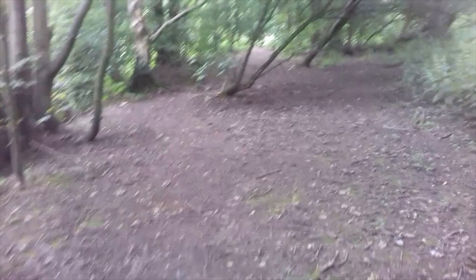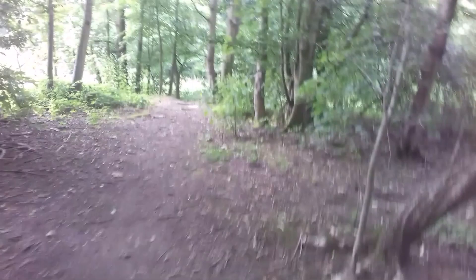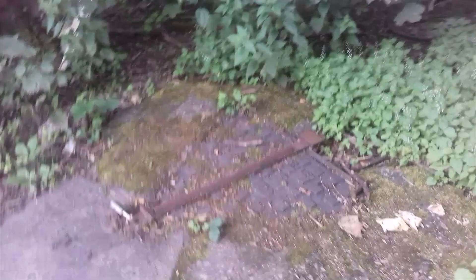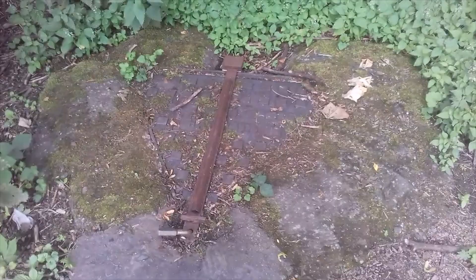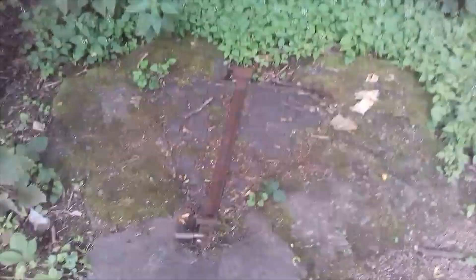Hey guys, welcome back — if you haven't already liked and subscribed, please do for more awesome explores. So today we're at Bathpool Park in Kidsgrove, and this particular explore has a very dark story to it which involves this drain. This drain was used by one of Britain's most well-known criminals, the Black Panther, who committed over 400 armed robberies and burglaries, including three murders.